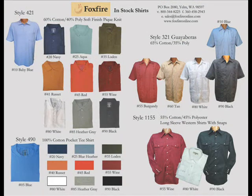Our in-stock shirt programs include t-shirts, solid color one pocket pique polos, embroidered guayabara shirts, and western shirts. All styles are available in sizes from medium to 6x tall and 8x big, and in some cases up to 10x big.